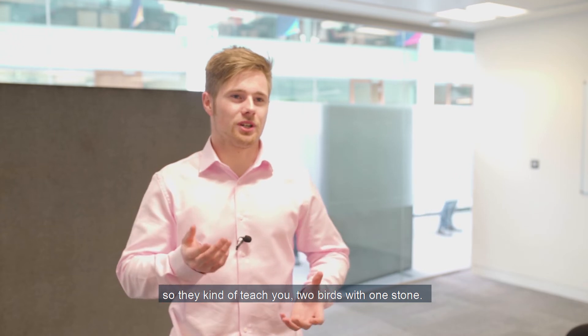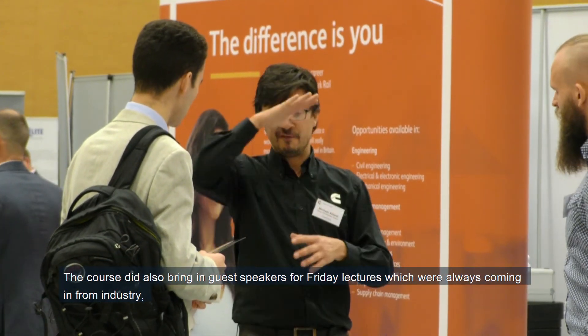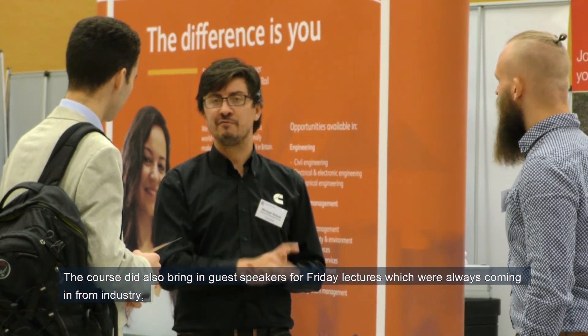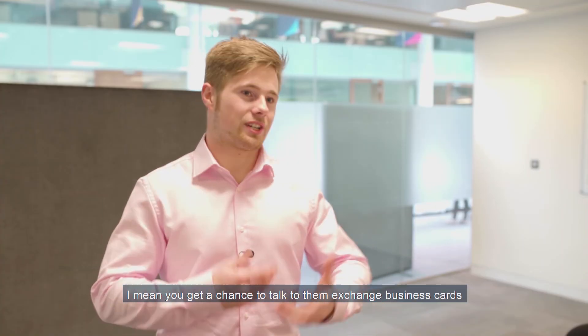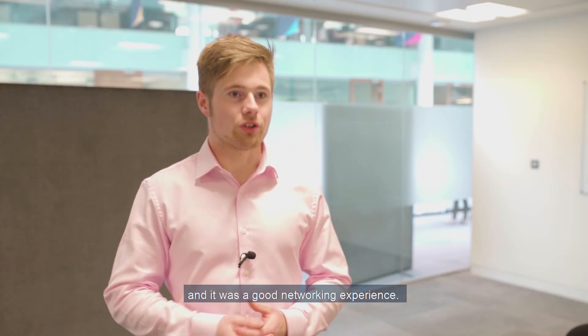They kind of teach you two birds with one stone. Starting the course, they'd also bring in guest speakers for Friday lectures, always coming in from industry, and then you get a chance to talk to them, exchange business cards — it was a good networking experience.